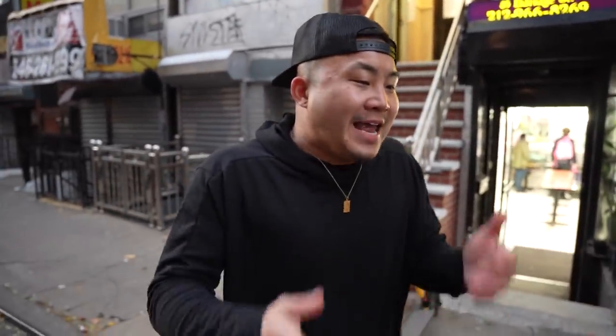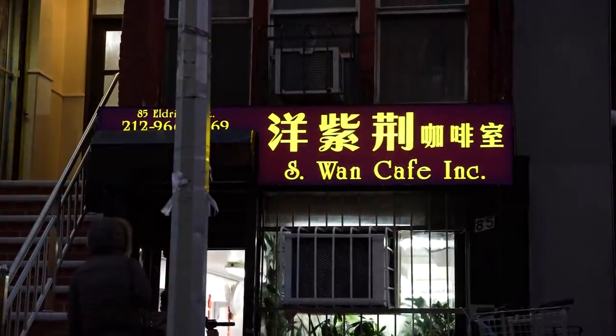In previous videos, we had a controversial battle between Gong Sik Tong and Cha Chanteng for the battle of the best Cha Chanteng. For those dishes at that moment, CCT beat KST. For everybody watching around the world — the people take their Hong Kong cafes very seriously in Chinatown. There is actually a much cheaper tier of Hong Kong cafe that is also very good, and that's what S-Wan represents.